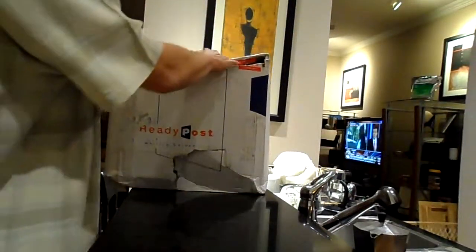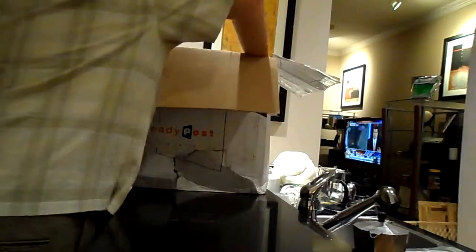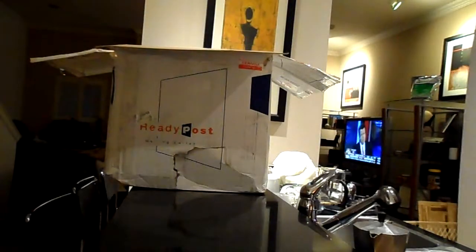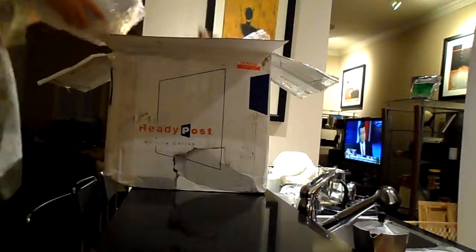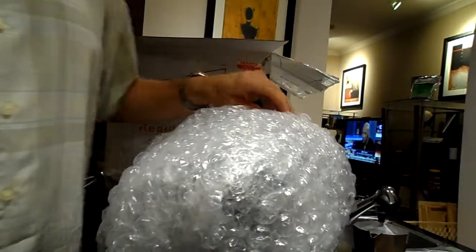I took pictures at the FedEx location as well, and I opened the box there. One of these two lamps made a not-good noise. Hear that? I don't think that's what we're looking for. Anyway, I'm gonna open it up.